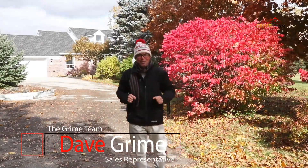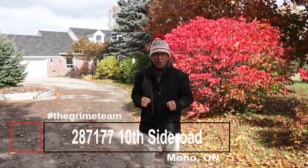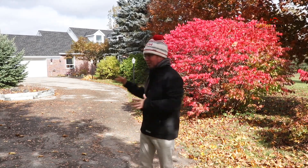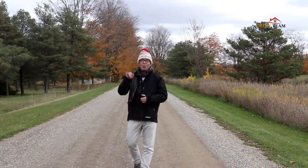Happy fall everyone, this is Dave Grime from the Grime Team. With the beautiful fall colors out there, I have a beautiful house to show you today that you might fall in love with. Welcome to 287177 10th Sideroad in gorgeous Mono. This home has a lot to offer, so let's not waste any time — here are the top five reasons why this home is right for you.